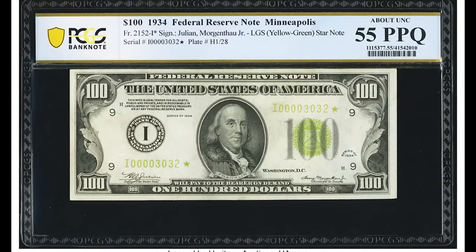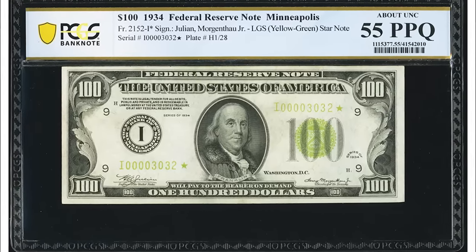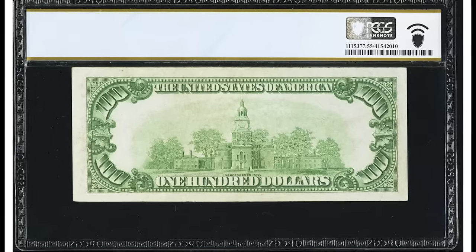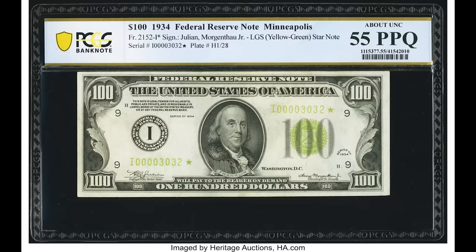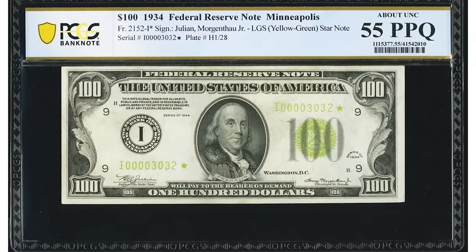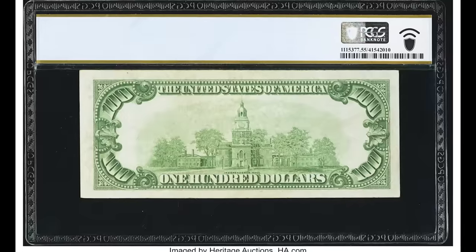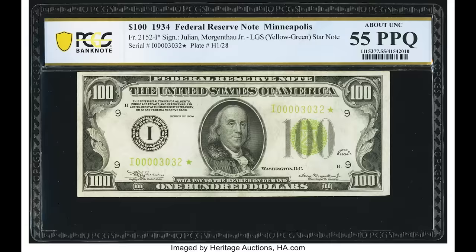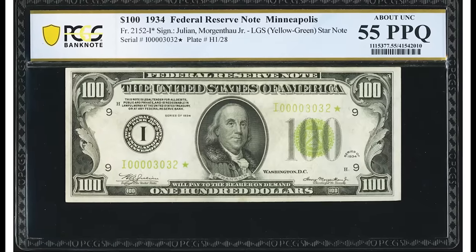This bill was graded by PCGS at a 55 PPQ. PPQ means premium paper quality — no damage, stains, or tears. A grade of 55 means about uncirculated; the highest achievable grade is 70, so if this bill had graded higher it would have sold for a lot more than $5,288. Also worth noting: the first year they ever started producing small-size bills like this was 1928, so this 1934 note is very close to the first year of issue.